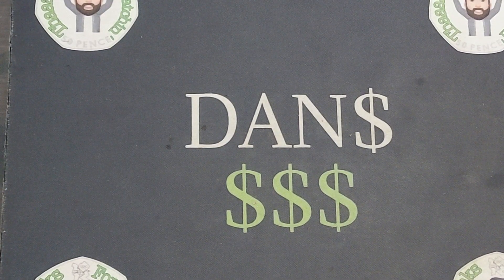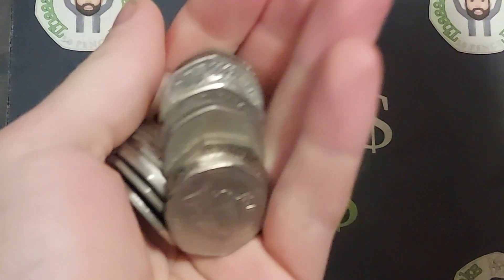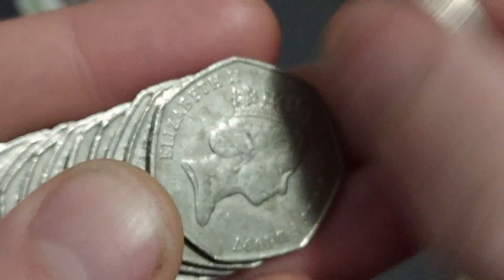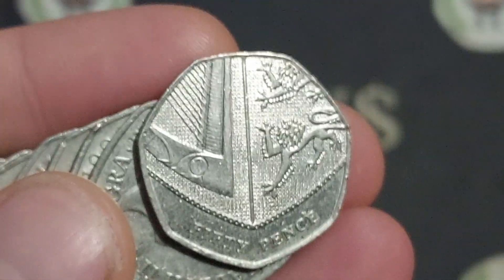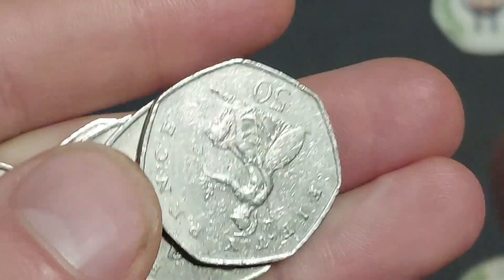Hi guys, Dan's Dollars here — a very good morning to you all and welcome to a new week on the Dan's Dollars channel. We're going to start the day off with a nice breakfast club coin hunt to get the channel underway. Last week only mid-40s were the coin finds — not too bad, but not the 100 we wanted. Come on, big push this week — can we get anywhere near 100 finds on the channel?